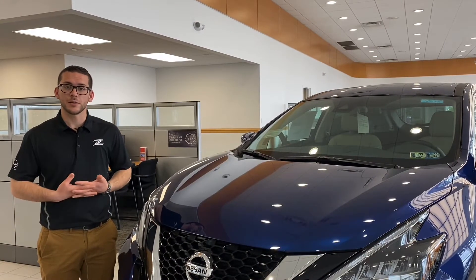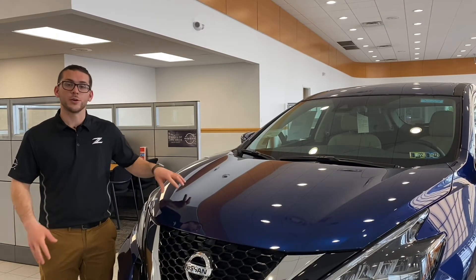Thank you again for watching. Come see me, Chris Signorino, at Interstate Nissan for your new 2021 Murano.